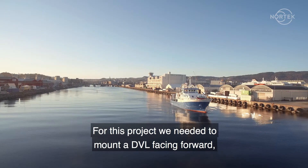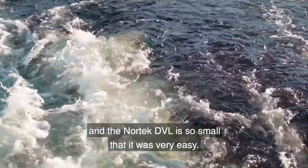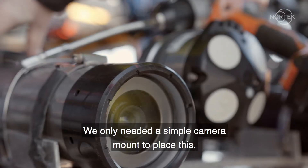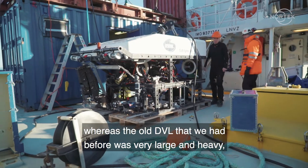For this project we needed to mount a DVL facing forward, and the Nortek DVL is so small that it was very easy — we only needed a simple camera mount to place this, whereas the old DVL that we have from before